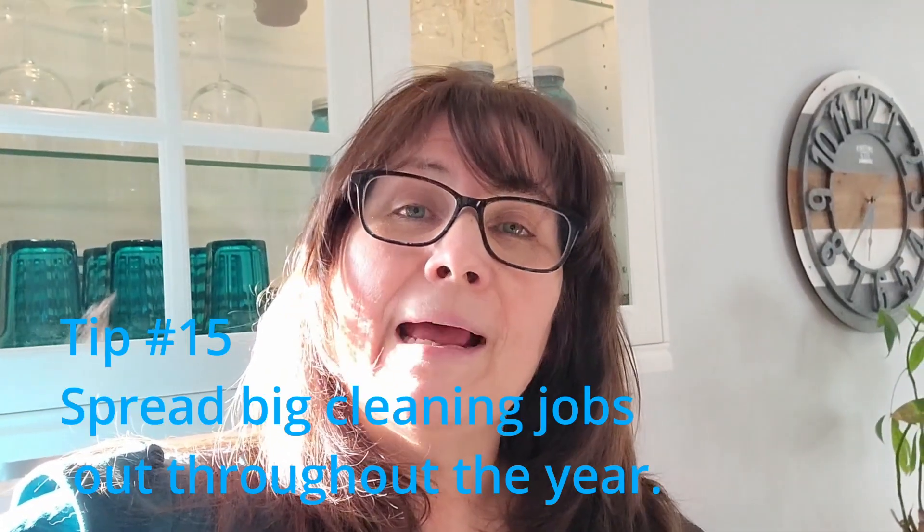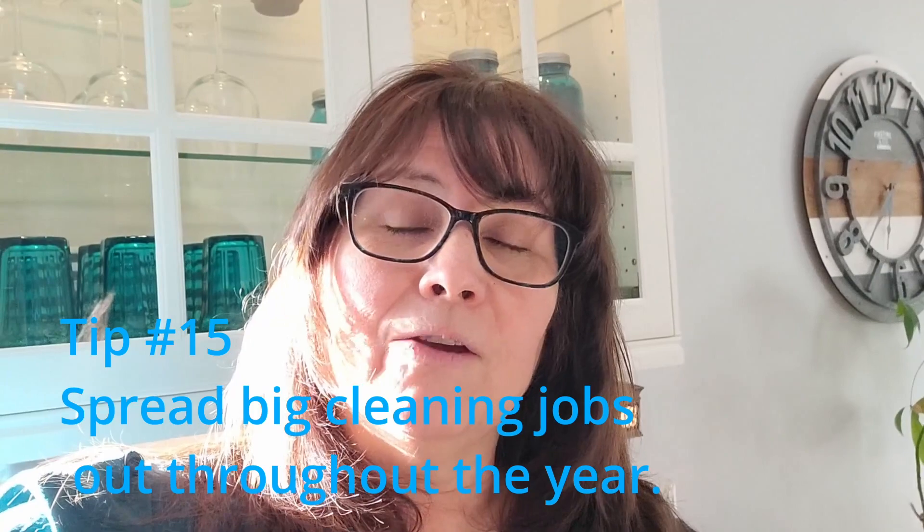Finally, for my last tip: for those big jobs you don't have to do all the time — like cleaning out the fridge or the oven, deep cleaning a room, or steam cleaning a carpet — spread them out throughout the year. The fridge you obviously need to do at least once a month, but just try to slot them in at a time that makes sense to you. Eventually they'll all get done and you'll be able to stay on top of your regular cleaning without it taking much time at all.